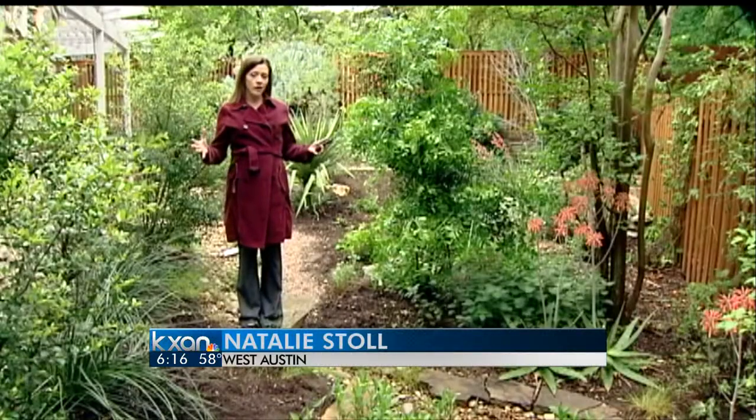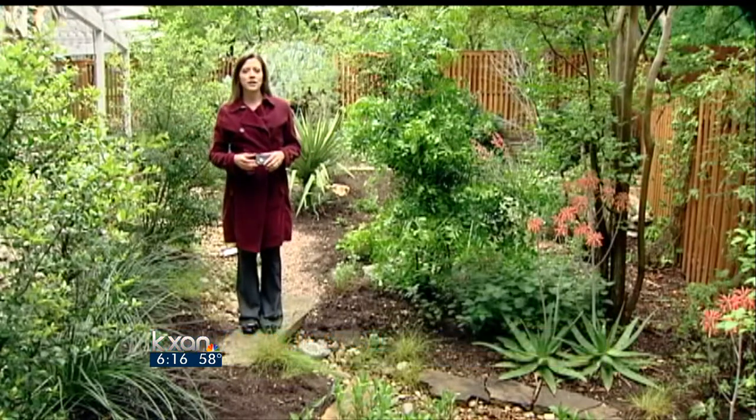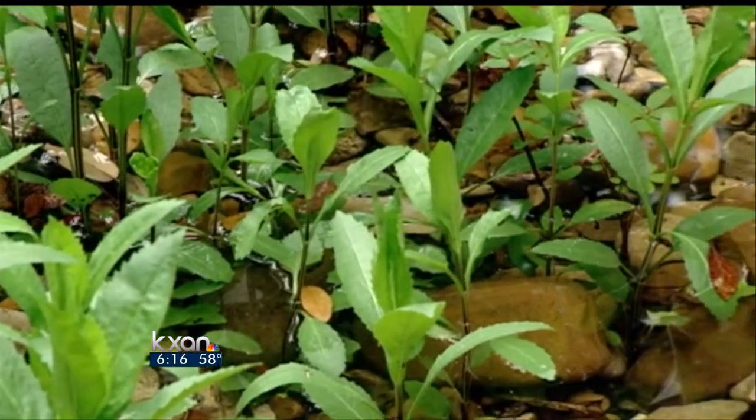It takes some planning to turn a yard into this. Now the National Oceanic and Atmospheric Administration has a new tool to help. They helped fund this app called Rain Garden.